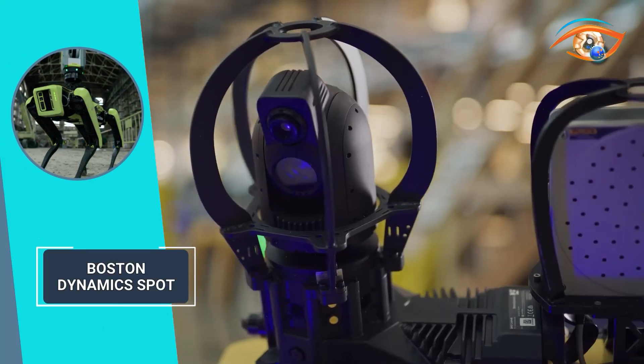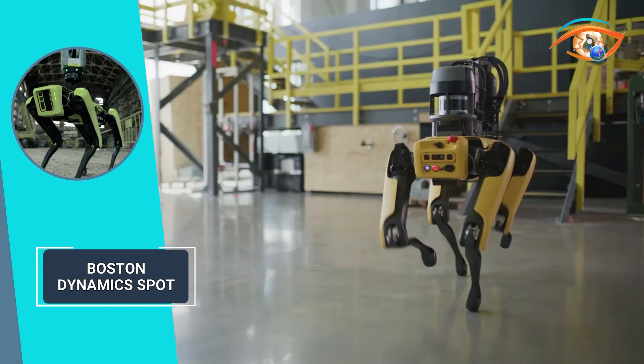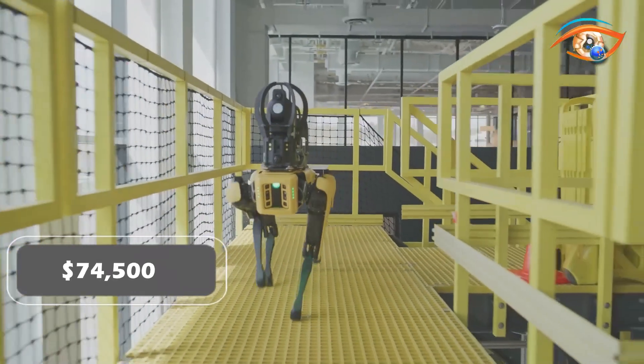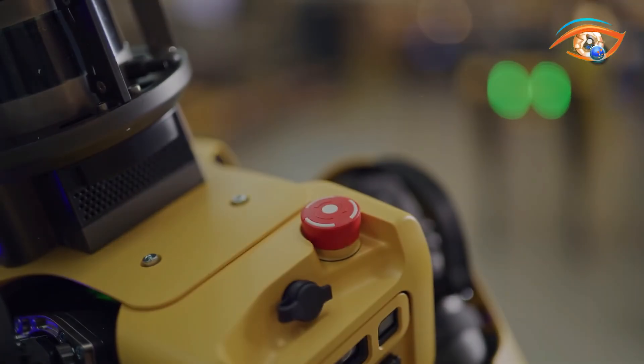Deploy SPOT for remote hazardous environment search and alert missions, or program expressive poses for performance art. At $74,500, SPOT offers transformative mobility and limitless possibilities across industries and applications.